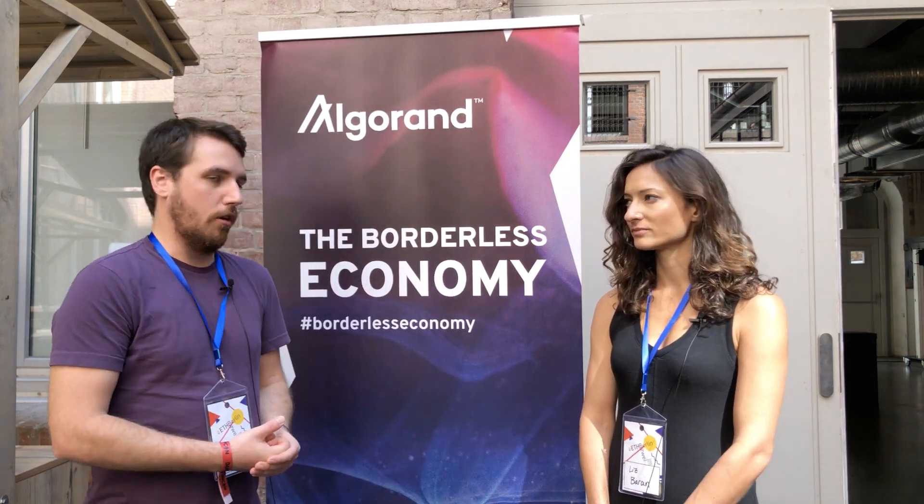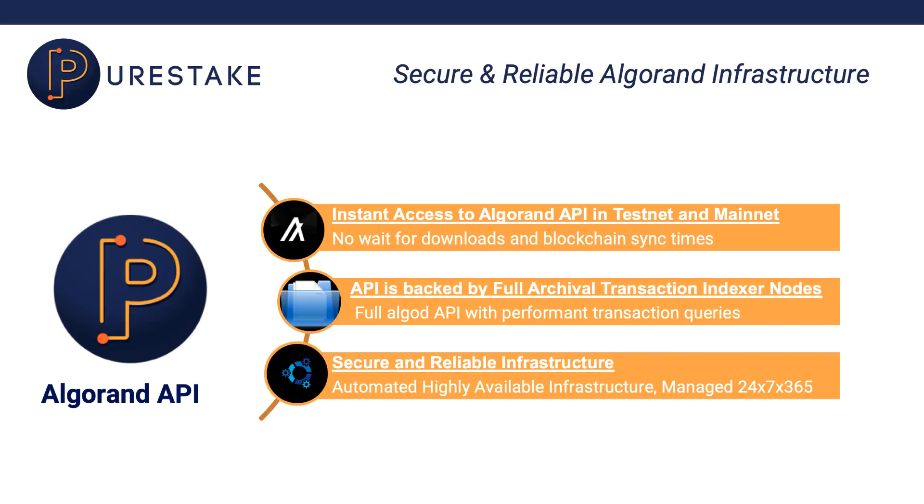Is that accurate? Yes, we take care of all of that. We run full archival transaction indexer nodes so you have the whole blockchain at your disposal as a developer. We take care of all of running the nodes for you.